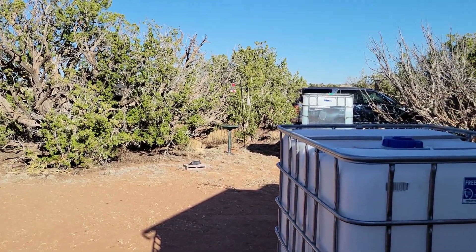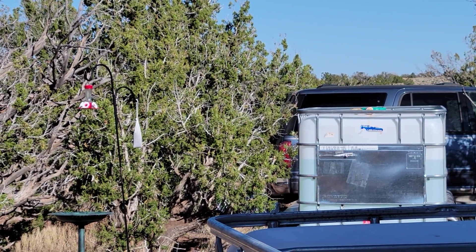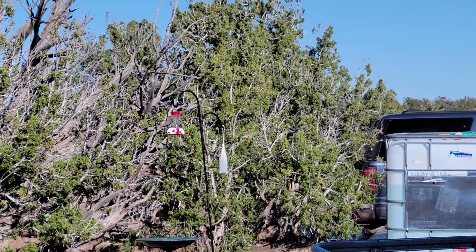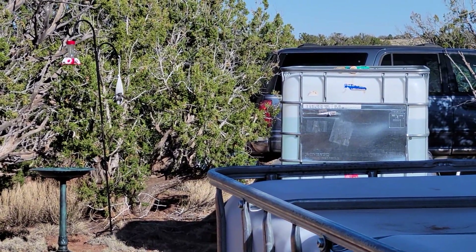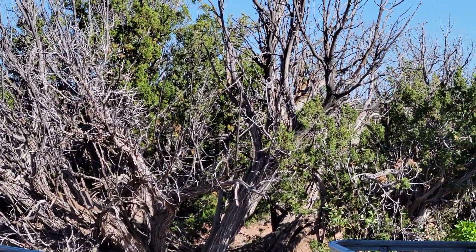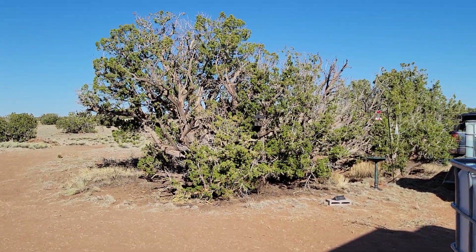We've got birds over there. My wife put up all these bird feeders and she wasn't getting the birds fast enough, but they have found it and we've had tons of birds — finches, robins, hummingbirds. She's got almost everything out, spread out all through those trees. Different kinds of foods, and yeah, it's beautiful today.